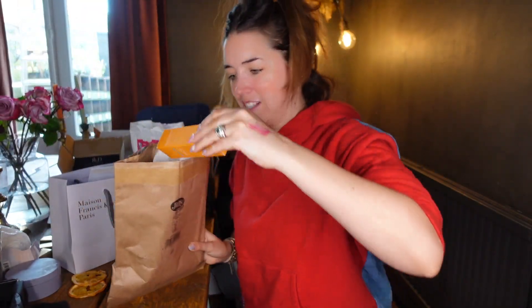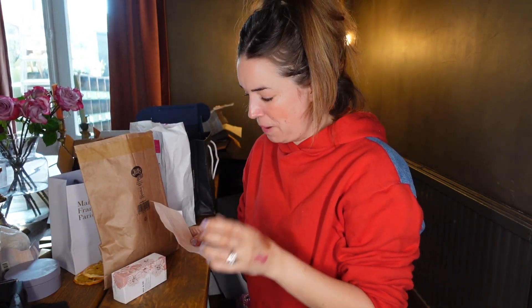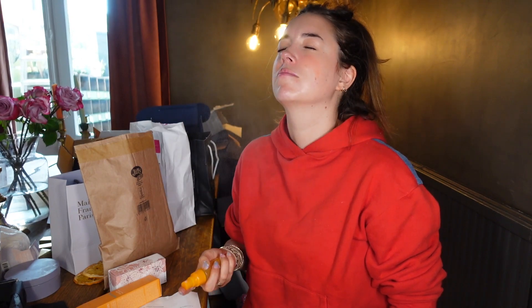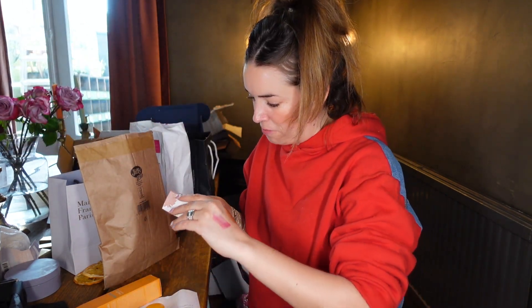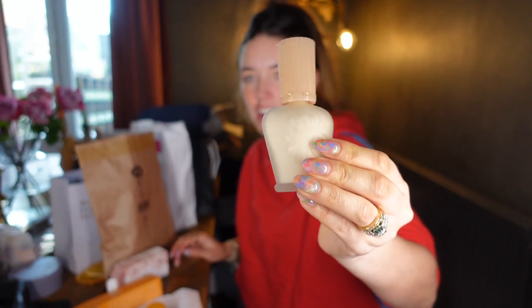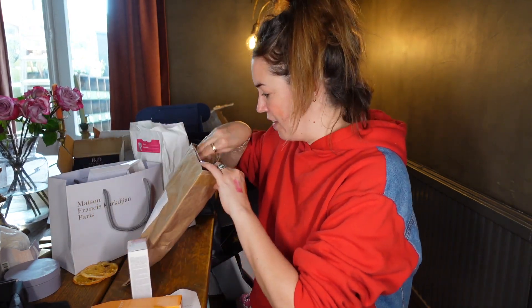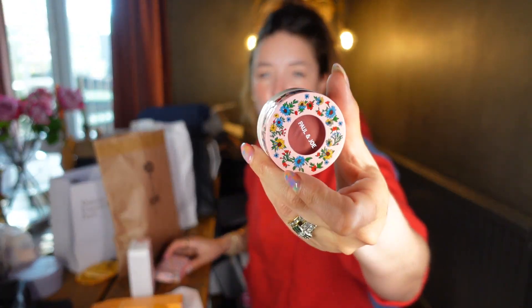Paul & Joe — Lisa's good friend Tana used to work for Paul & Joe the clothing line, and now they do makeup too. Their facial mist is really refreshing — that's well nice especially given how warm it is in the studio. They've also got a moisturising foundation primer and a gel blush, with their signature cute cat packaging that you'd want on your dressing table.